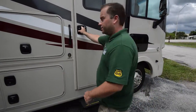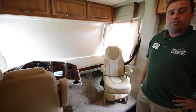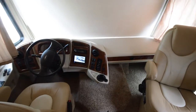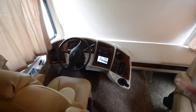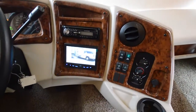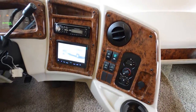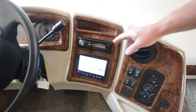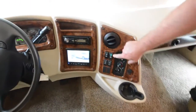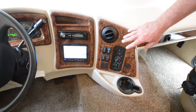Here we are on the inside of the Coachmen Mirada 35 Bunkhouse — a 2014 brand new coach. On the dash you've got all your controls for the coach, everything easy to reach, including your backup camera which is easily in view. Right now we're looking at one of the side-view cameras. Right above the display you have your stereo system with a CD player.